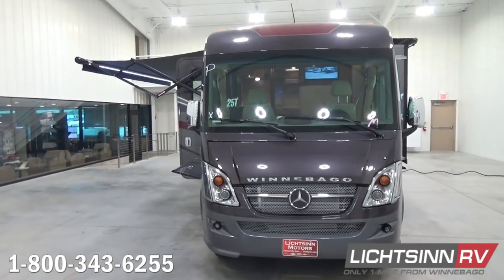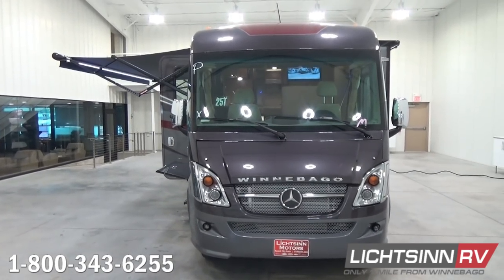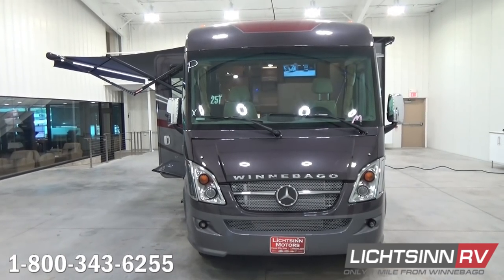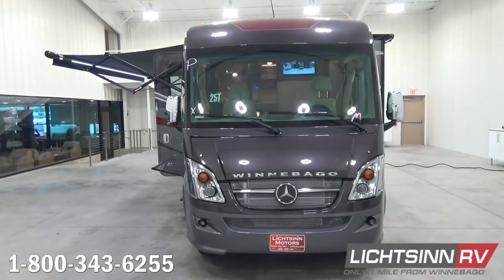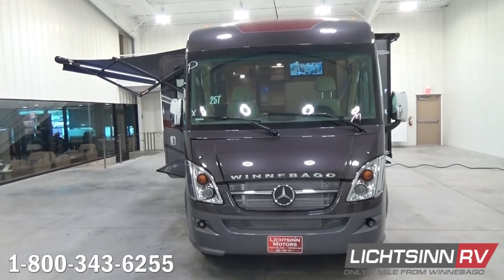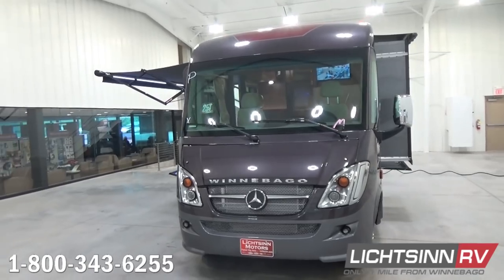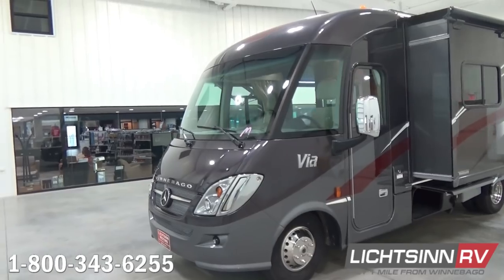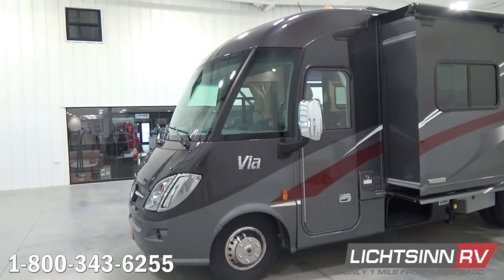This coach is powered by the front-engine Mercedes-Benz fuel-efficient powertrain estimated to achieve 15 to 17 miles per gallon highway. It includes a Mercedes-Benz 3-liter 6-cylinder turbo-diesel platform boasting 325 pounds-feet of torque, mated with a 5-speed automatic transmission with tip-shift technology that allows for grade-breaking capability.